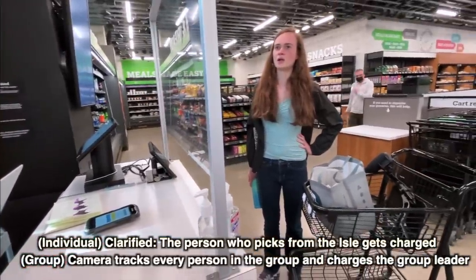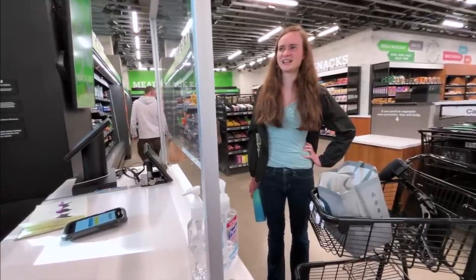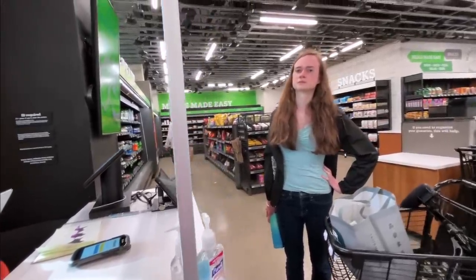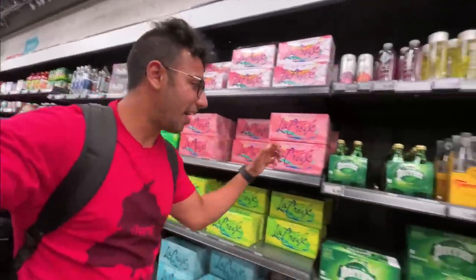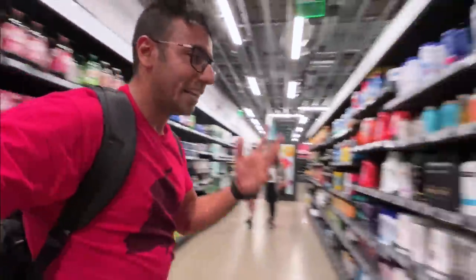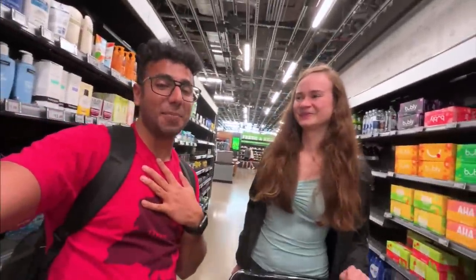That is very interesting. What if I pick up something and give it to her and she puts it in the cart? You're the one who took it off the shelf, so you would pay for it. You would have to put it back on the shelf and then she would have to take it off the shelf. I got all the details from the info desk — they told us that the person who picks the item, let's say if I pick this barrier water, I'll be charged irrespective of who drops it in the cart.